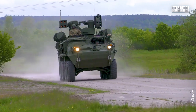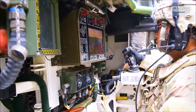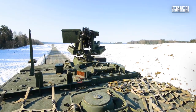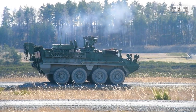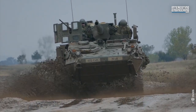The M1126 ICV is the baseline vehicle for the Stryker family. It is fitted with a remotely controlled weapons station armed with an M2 .50 calibre heavy machine gun or a Mark 19 40mm automatic grenade launcher. This family also has variants with more advanced and heavier weapons.